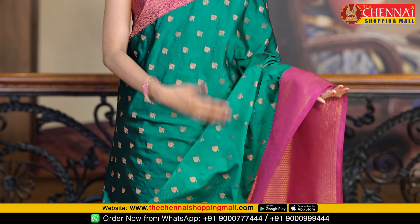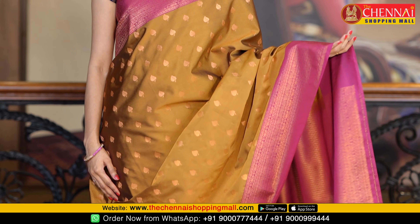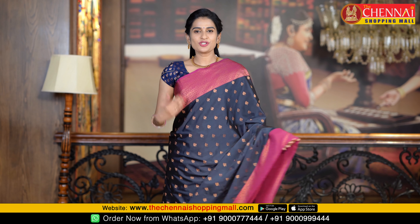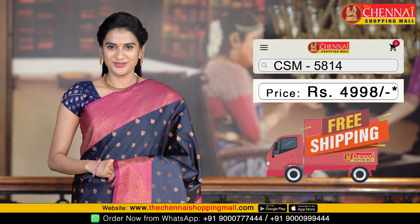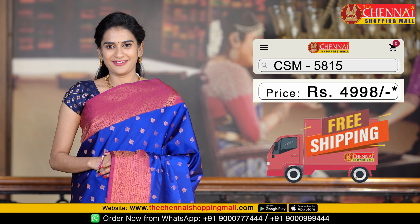Next saree is green and magenta color combination, same pattern. Saree code CSM 5812. Next saree is brown and magenta color combination — a very rare color combination. Saree code CSM 5813. Next saree, same pattern, is charcoal and magenta color. Saree code CSM 5814. Royal blue and magenta — one more beautiful color combination, same pattern. Saree code CSM 5815.